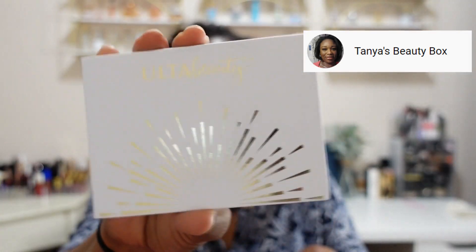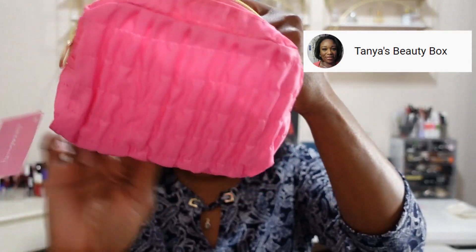Moving on to box number two. From Ulta Beauty we have an eyeshadow palette, an Ipsy bag with a cute smiley face — love the little puffiness on it. We have some Impress nails. From Sukin we have a foaming facial cleanser. From Three Ships this is the Dewdrops Hyaluronic Acid and Vitamin C Serum. From First Aid Beauty a hydrating eye cream, and from The Crème Shop this is a Jelly Milk Double Cleanser.